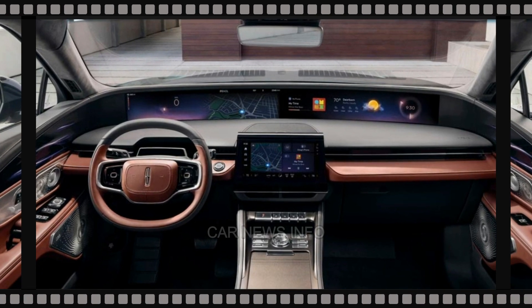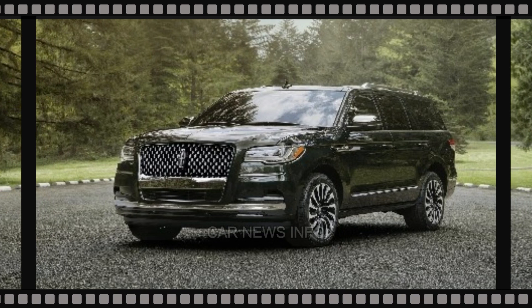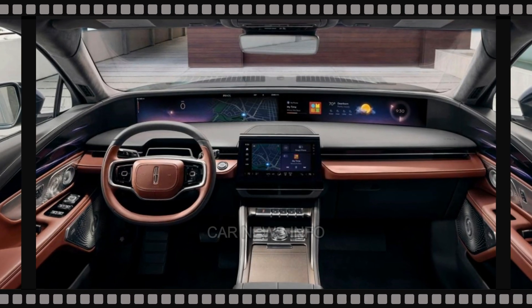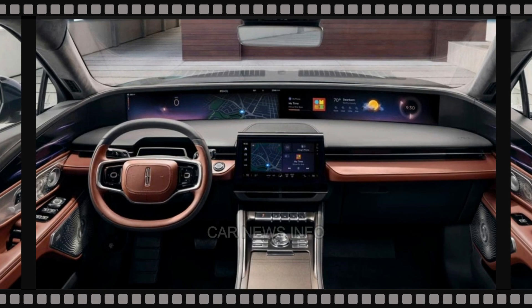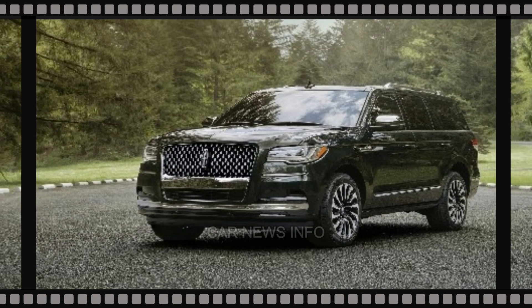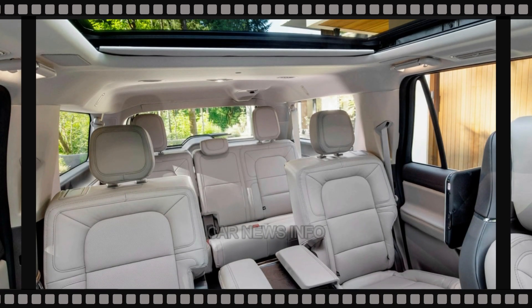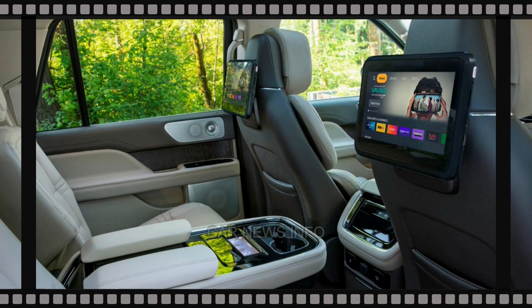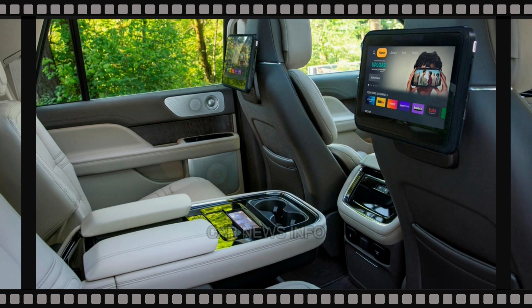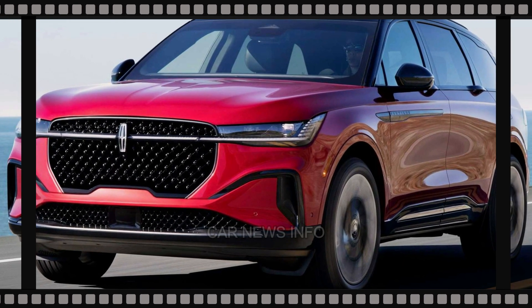The Navigator's sole engine and transmission pairing delivers 440 horsepower and responsive acceleration. The 10-speed automatic transmission shifts smoothly, ensuring a tranquil ride. However, the Navigator's size and soft suspension make it less suited for spirited driving compared to competitors like the BMW X7 and Mercedes-Benz GLS-Class. Fuel economy isn't its strong suit either, with an EPA rating of 17 mpg city and 23 mpg highway.